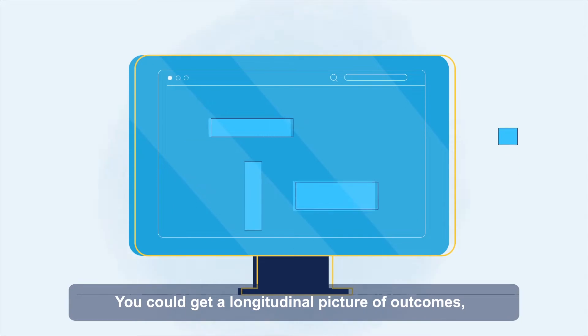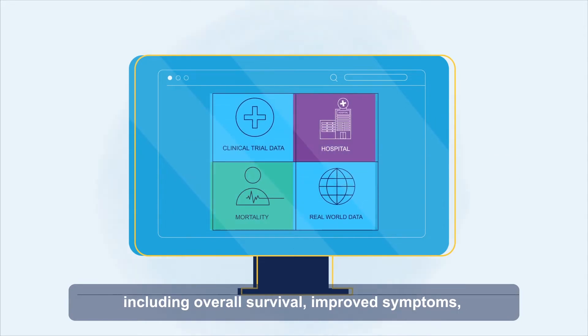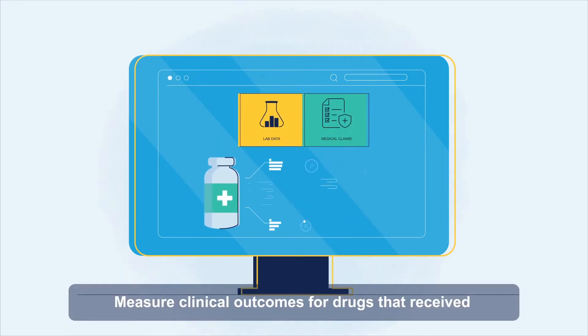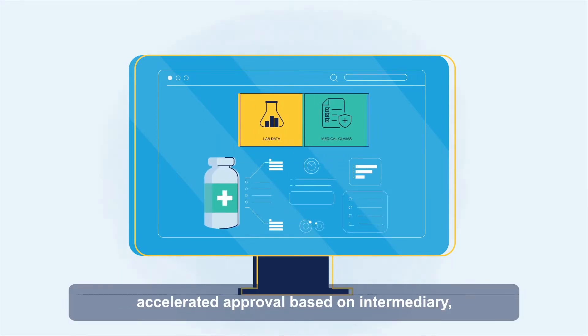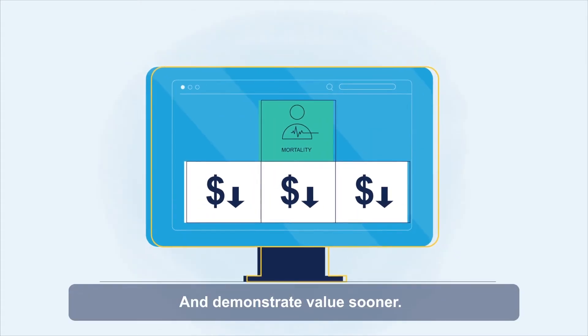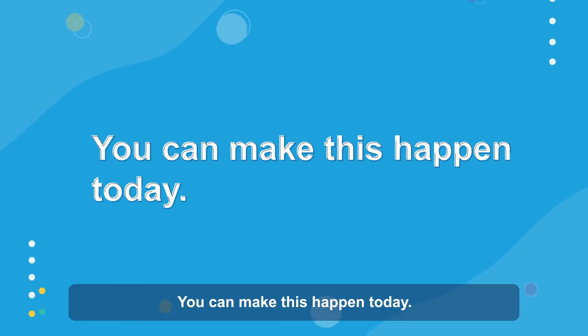You could get a longitudinal picture of outcomes including overall survival, improved symptoms, and additional costs avoided. Measure clinical outcomes for drugs that received accelerated approval based on intermediary lab-valued endpoints, and demonstrate value sooner. You can make this happen today.